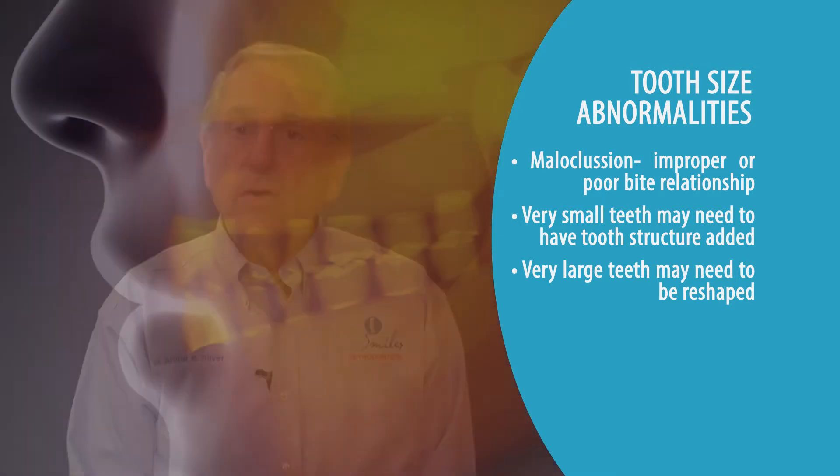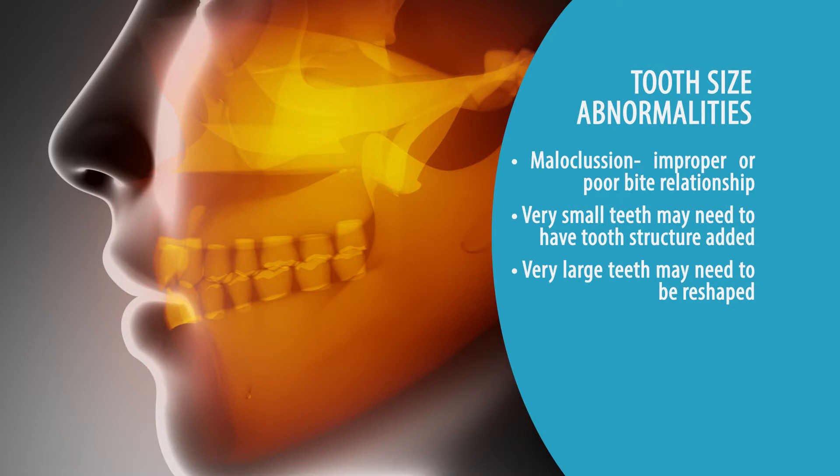If you don't bite well and you have interferences of teeth, that can contribute to other problems — patients may have facial pain due to overuse of the muscles. Many times this is called TMJ problems. That can be a result of tooth size discrepancies and many other reasons. It is not a simple cause and effect relationship, but that is part of it.